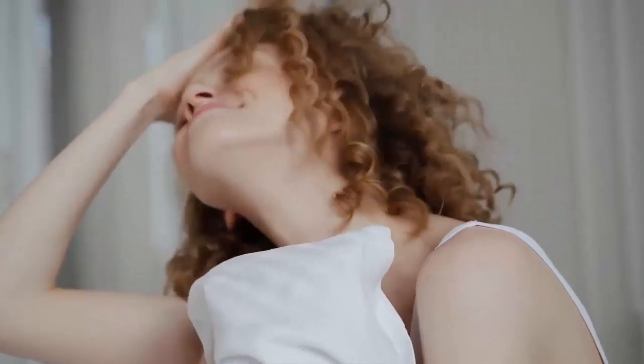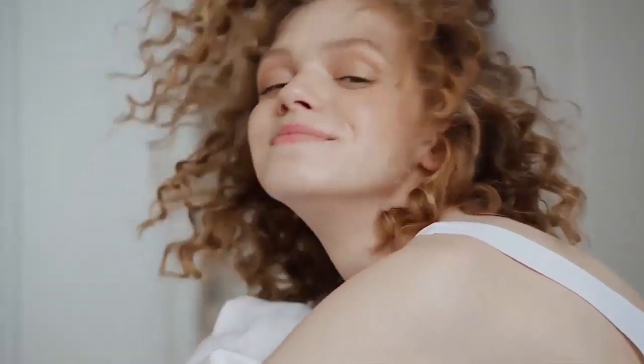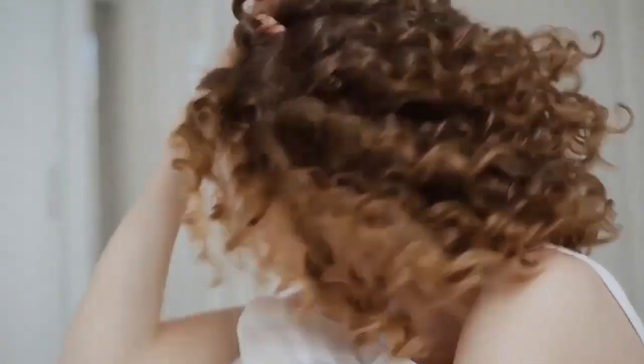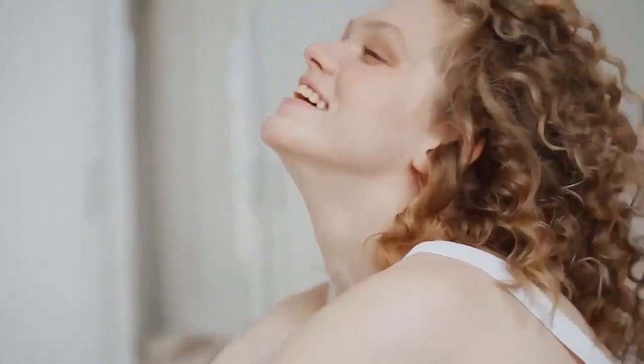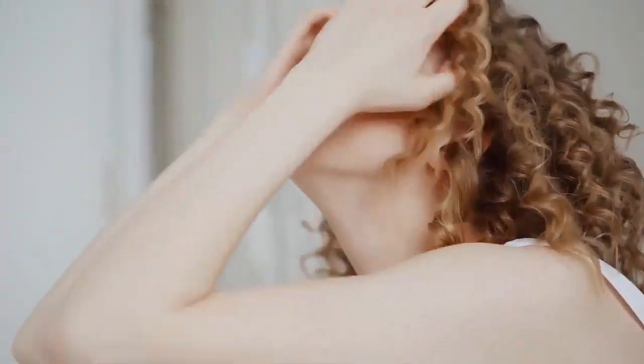We get it — a pixie cut can seem like a daring style to try, especially if you've lived the better part of your life with long hair. But this super short hairstyle isn't just chic, it's also gloriously low-maintenance, lightweight, and ideal for running around in the summer heat. The pixie cut isn't one-size-fits-all. From Pink's Pixie Meets Foxhawk to Zoe Kravitz's Platinum Pixie, there are countless variations for you to pick from. So to help you get inspired and choose the pixie cut that's right for you, we rounded up our all-time favorite pixie cuts.